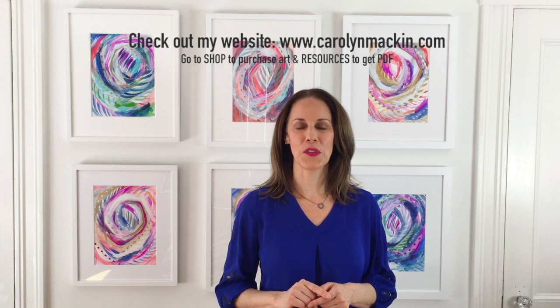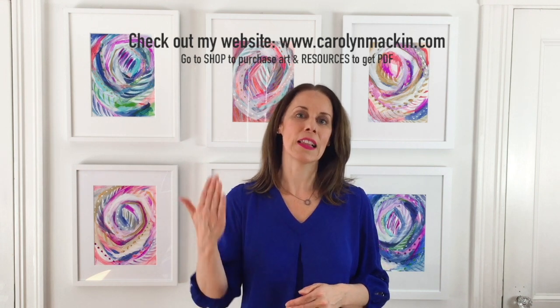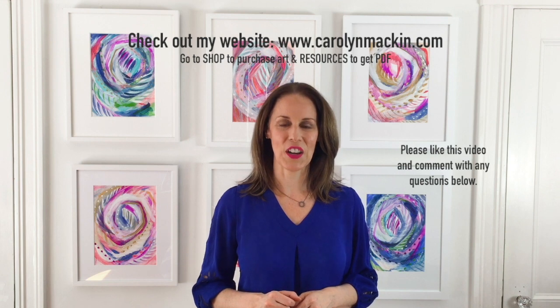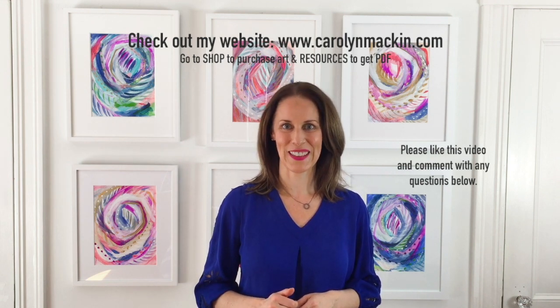If you would find it useful to have a PDF with all the information listing all the pricing as well as my pros and cons, then head over to my website carolynmackin.com and you'll be able to download that guide for free. Thank you.